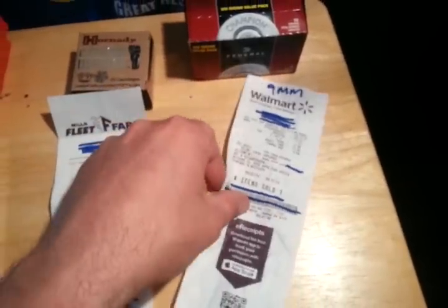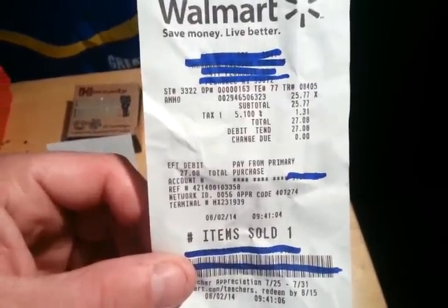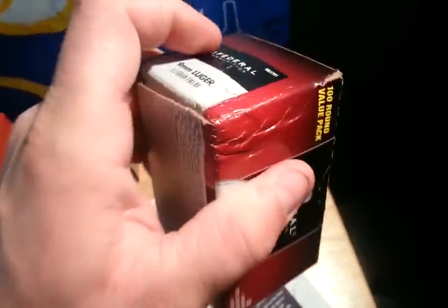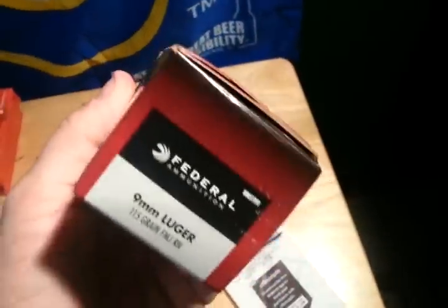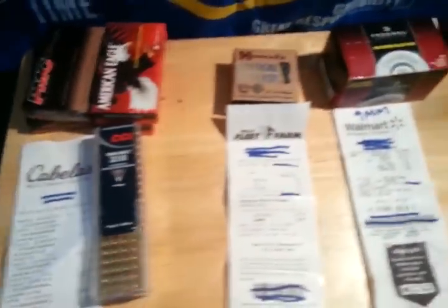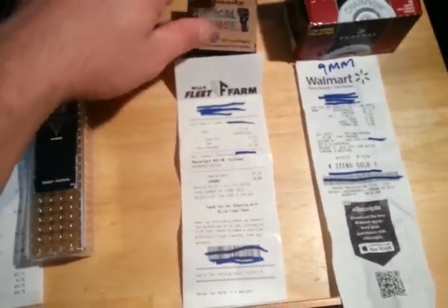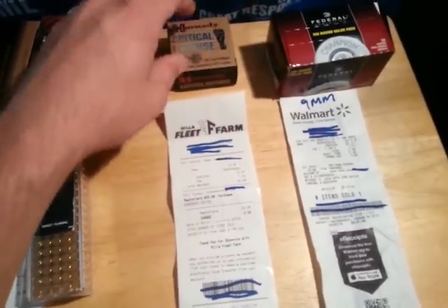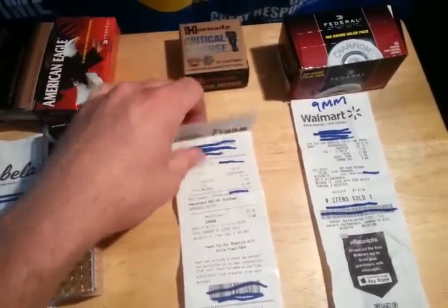And then yesterday, Saturday, Walmart showing 100 round packs of 9mm, still $25.77. The box is kind of damaged a little bit on the corner, so I haven't opened up the box yet — make sure the rounds are okay. I'm sure they're fine. And then Fleet Farm had Hornady Critical Defense. I got something coming down the pipeline that those are going into. Those come in at $19.49 for 25 rounds.